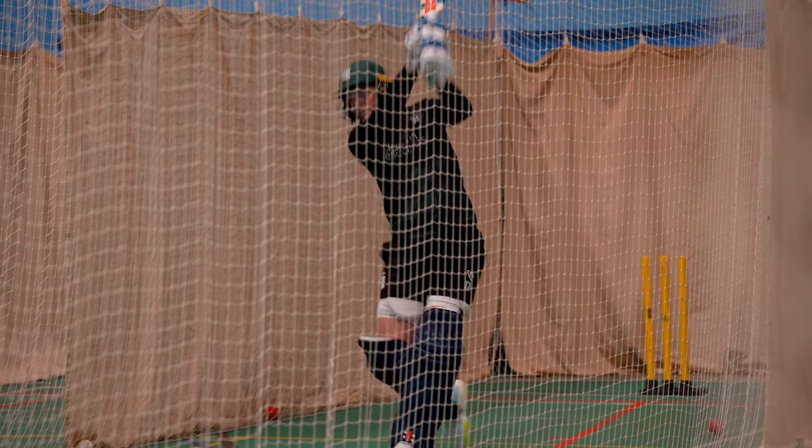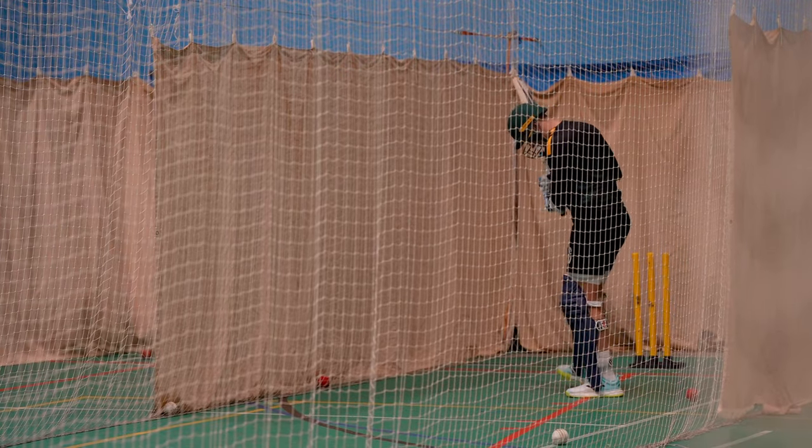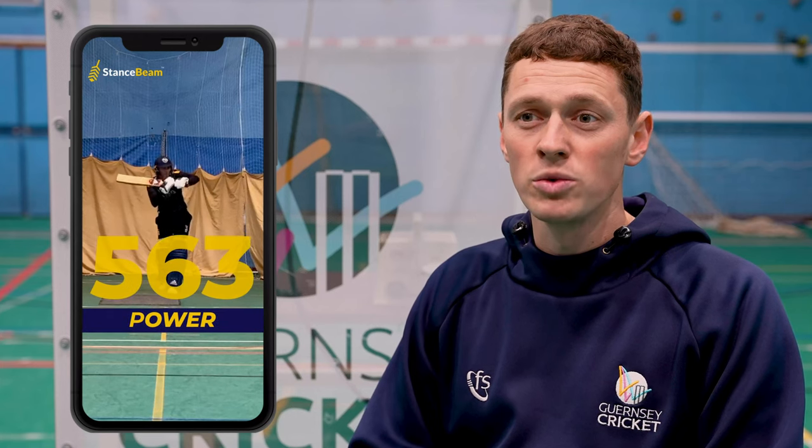I also use it for my own game. I'm still playing for the national team, so I actually analyse my sessions post-session after recording when I'm at training. The benefit of this data being available on the player's phone is that it really allows them to watch it back in their own time.